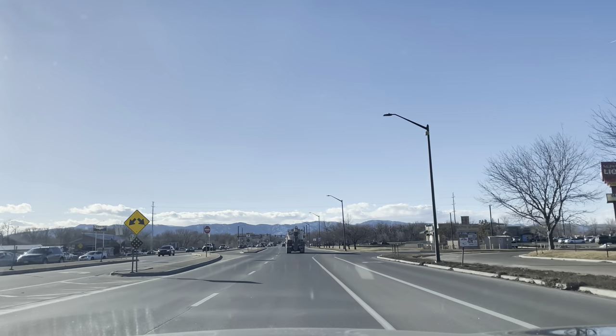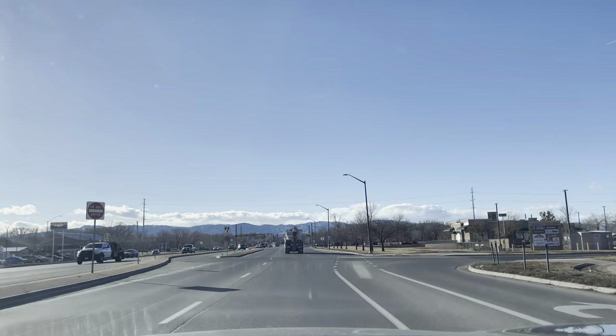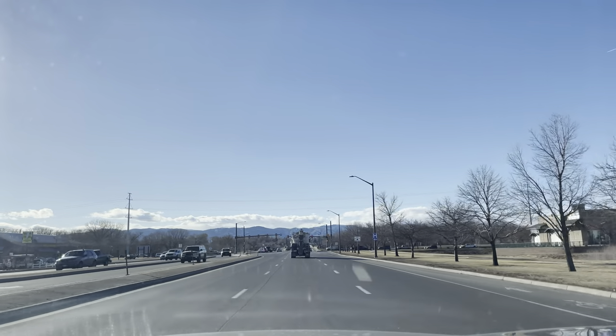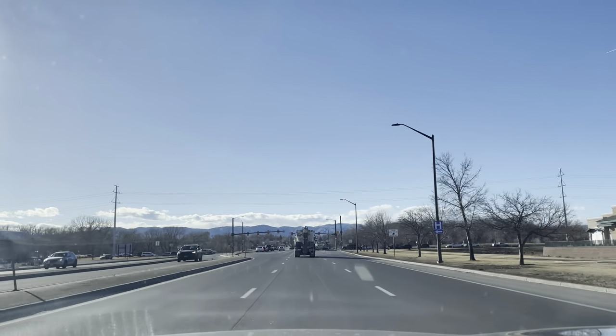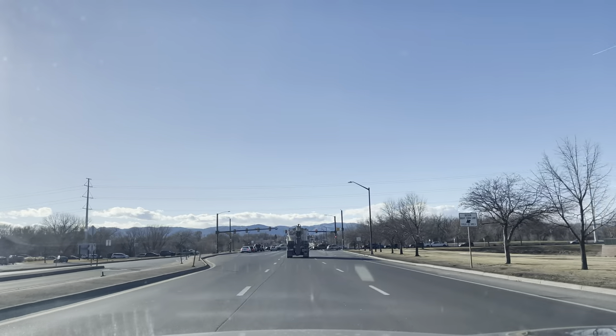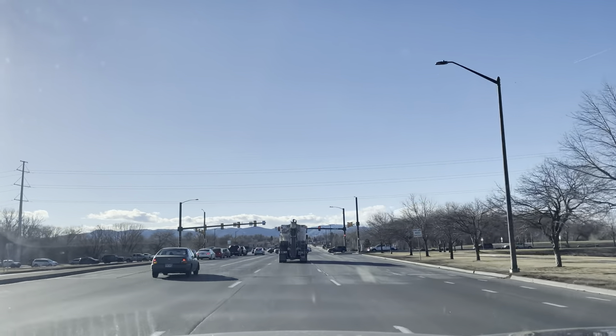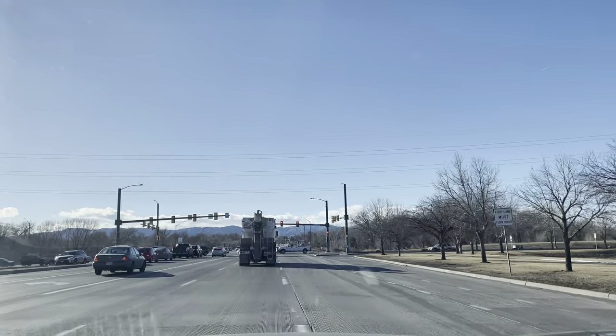Hey, what's up everybody, hope you're doing well. Welcome to Fort Collins, Colorado. We're up here north of Denver, maybe an hour, hour and some change north of Denver. If you're new to the channel, we travel around all types of cities, states, and towns. Today's adventure: Fort Collins.